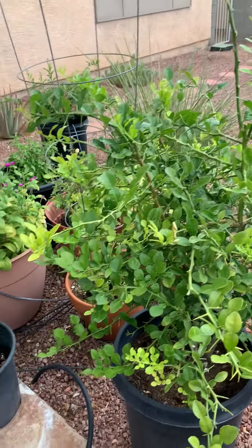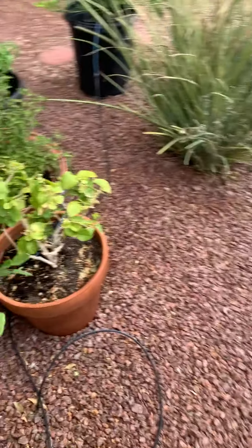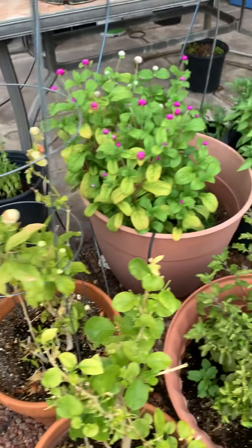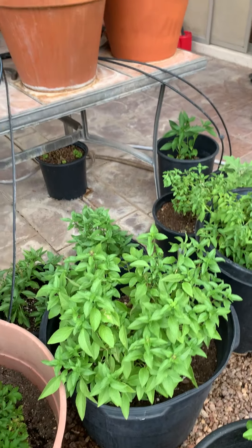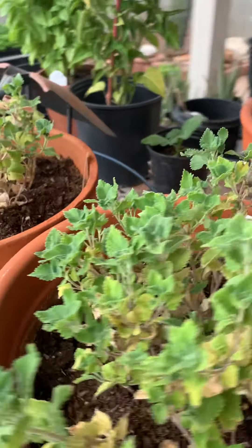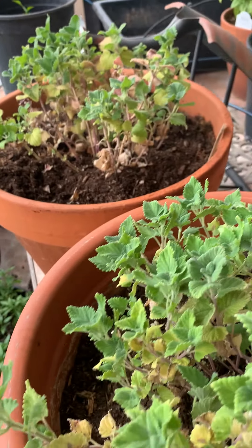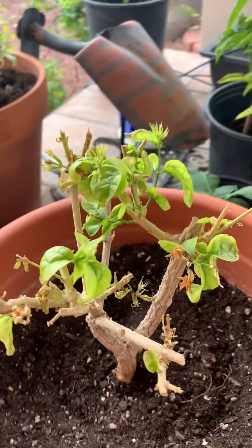This is lime leaf — Kiefer lime. Thais use a lot of that. Jasmine. More flowers. More Kapow. More lemon basil. My catnip will not grow — just will not grow. Too hot.